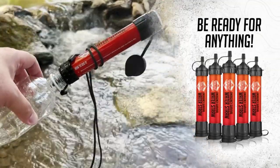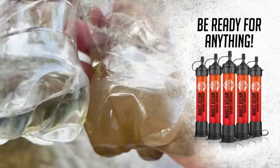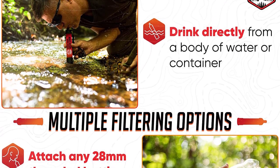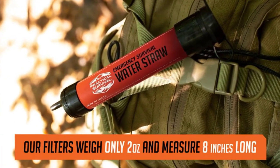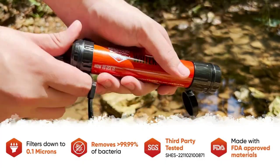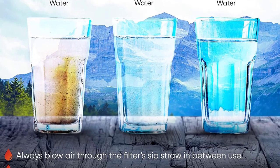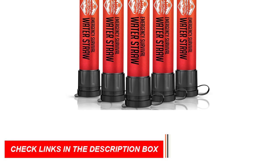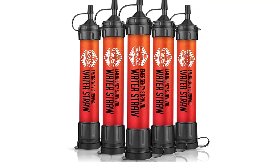Be prepared for emergencies such as natural disasters, power outages, or roadside breakdowns by keeping these filters in your car or emergency bag. Designed to meet FDA regulations and standards, they are chemical-free and BPA-free. We stand behind our product with a 100% money-back guarantee — try it for a full year, and if you're not satisfied, simply return it for a refund. Hydration is crucial for optimal performance, whether you're exploring the wilderness or facing challenging situations.